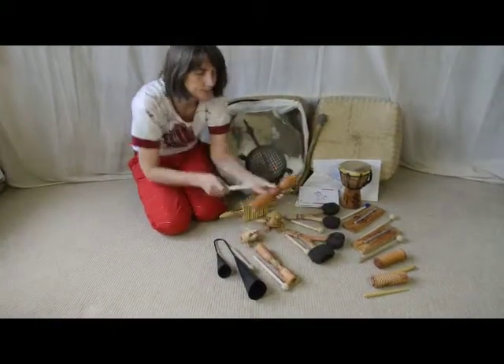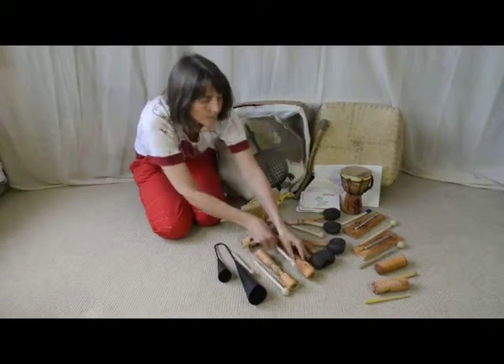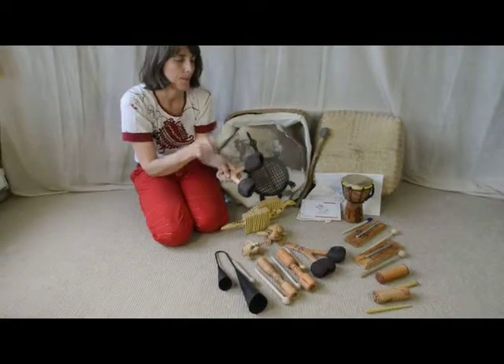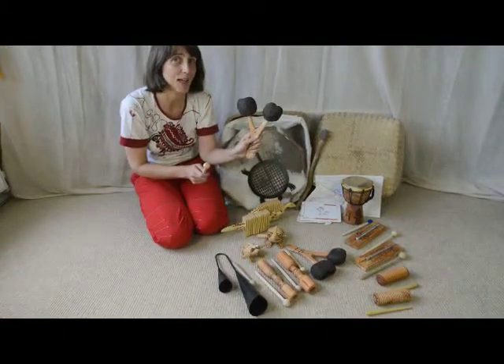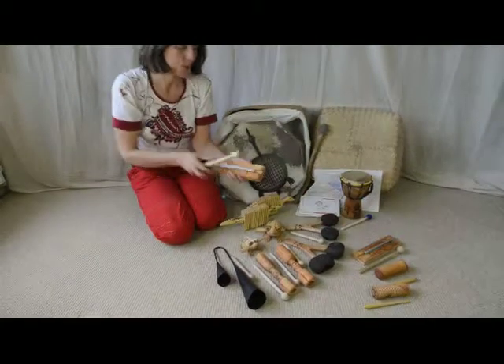Tick tock. The ago-go, sometimes known as the catapult. One note chime.